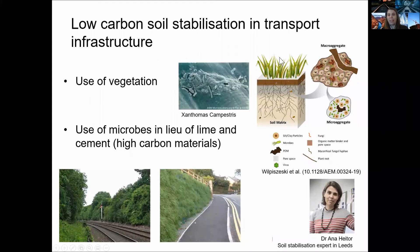Welcome back. I hope you enjoyed hearing about exciting developments in the manufacture of cement. Now I'll continue with a slightly different topic, looking at opportunities for using low carbon alternatives for stabilizing soil in transport infrastructure.